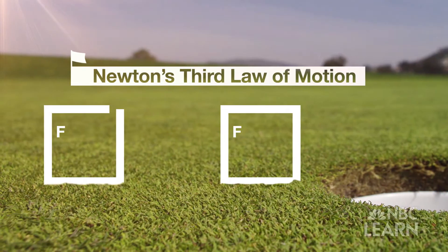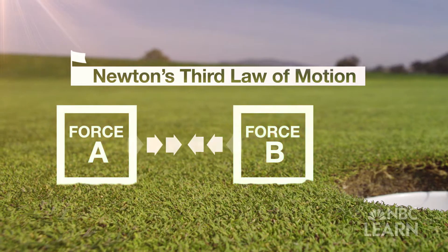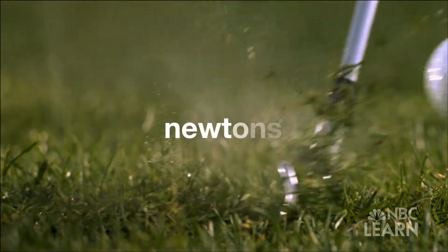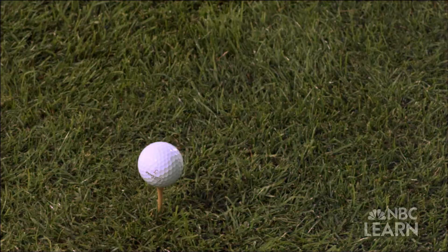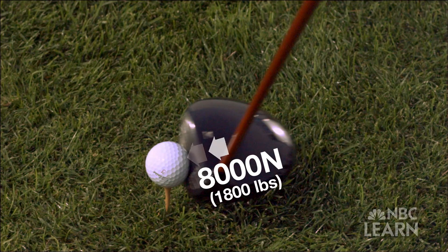Newton's third law of motion says that forces act in pairs, equal in size and opposite in direction. Force is really any push or pull on an object. It has a direction and it has a magnitude. Force is measured in units called Newtons. Say the collision applies 8,000 Newtons — or 1,800 pounds of force — to the ball in this direction.